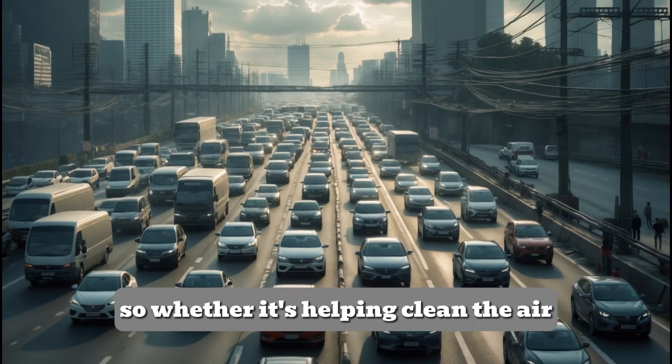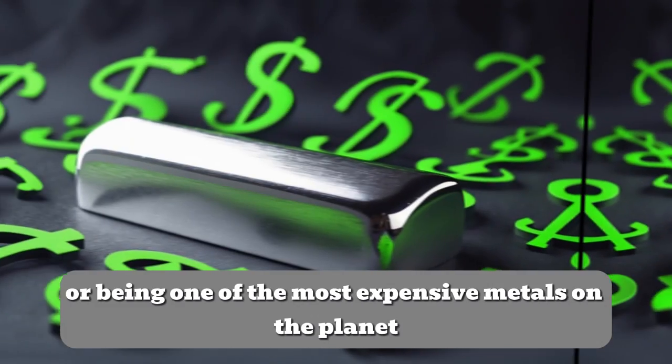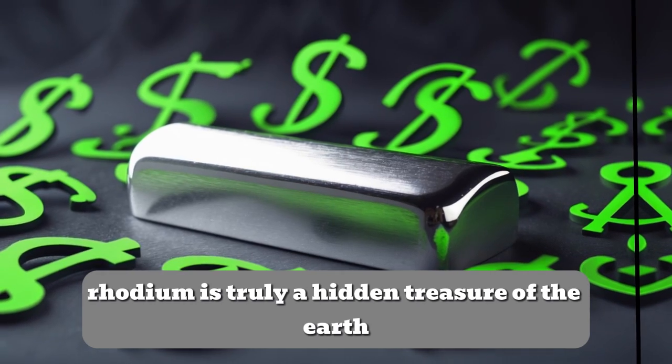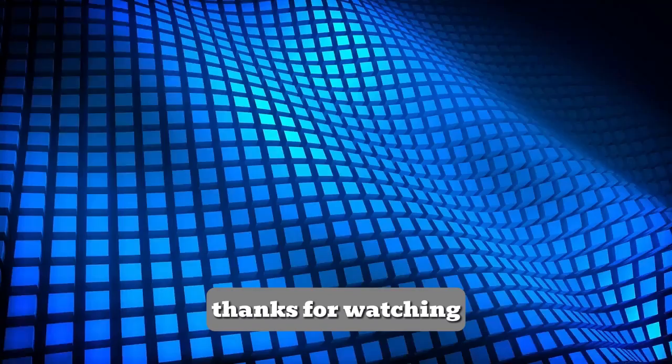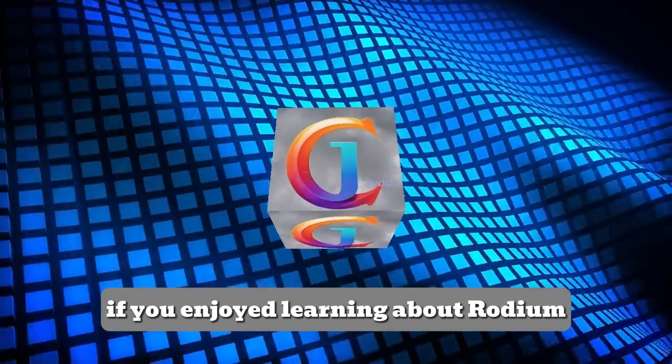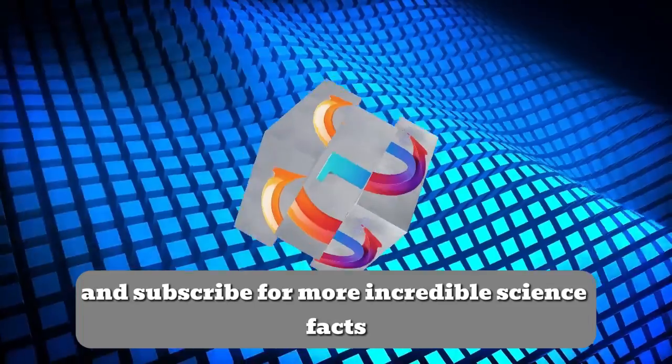So whether it's helping clean the air, making jewelry shine, or being one of the most expensive metals on the planet, rhodium is truly a hidden treasure of the Earth. Thanks for watching. If you enjoyed learning about rhodium, hit that like button and subscribe for more incredible science facts.